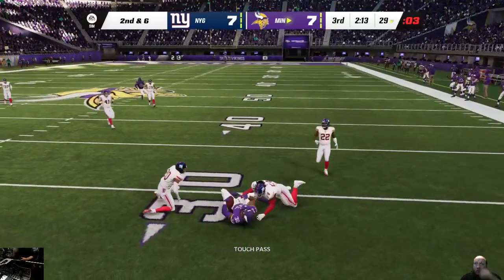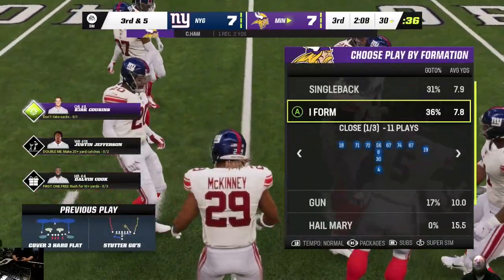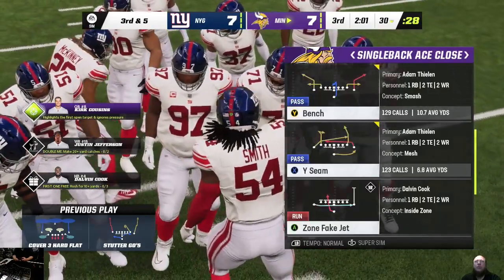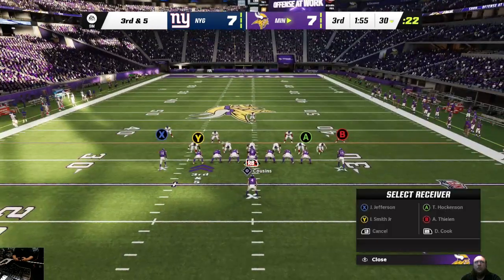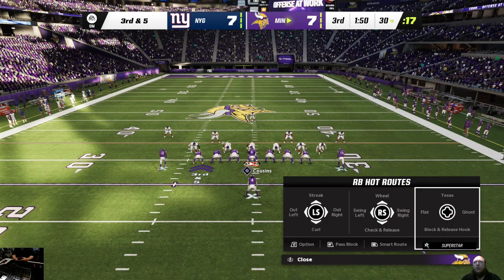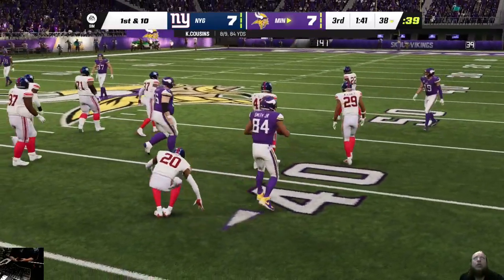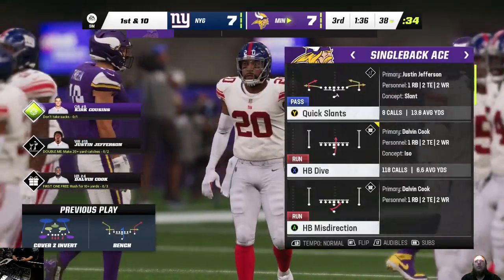Cousins completes it to the fullback, and only able to get two here, stopped at the 30. I wouldn't be surprised to see the next step in utilizing this position be to use more of a scat back in this spot — because he made the catch, but he's a bigger, stronger guy, maybe not quite as elusive. Didn't get the big yardage there. Here's Cousins again — pushes him over — that's caught by the tight end, Irv Smith Jr., and he will have a Vikings first down as he's able to get eight yards there on 3rd and 5.